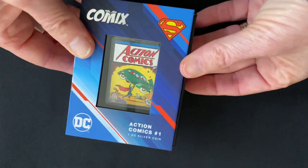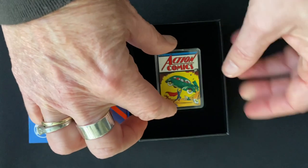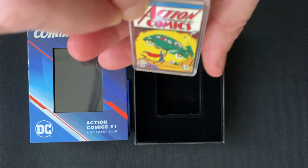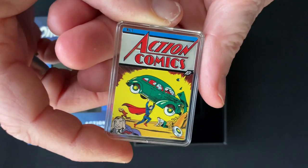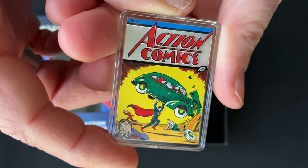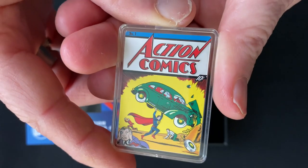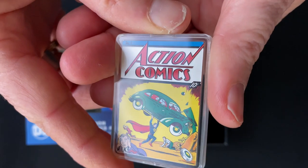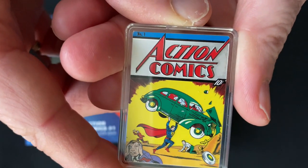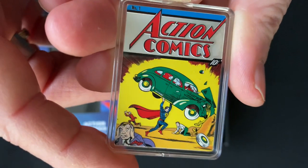So let's have a closer look at the coin. Just slide the tray out to the side. If you push the coin down, you can pop it out at the top of its velvet lining here that it nestles in to keep it protected. And there is the coin. As you can see, it is a coloured image of the first issue of Action Comics from June 1938, obviously featuring the first appearance of Superman.